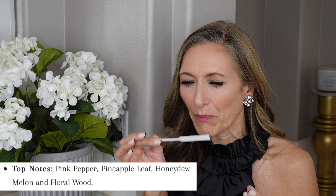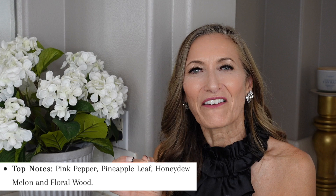The next men's fragrance is called Jean Jacques 1804 — I love that name because my brother's name is Jacques. This is a profound fragrance that is the essence of sophistication, elegance, prestige, and style. It opens with pineapple, pink pepper, and honeydew melon — juicy, sweet, and very fruity. In the heart, I pick up nutmeg and cinnamon for some spice, along with a bit of jasmine. In the base, tonka bean and tobacco really stand out.